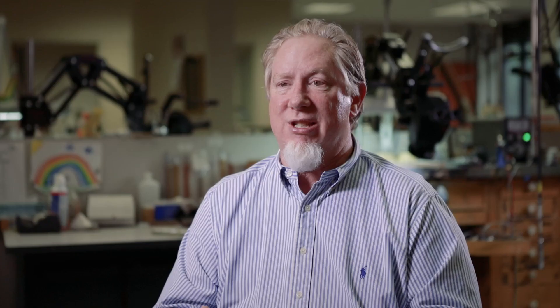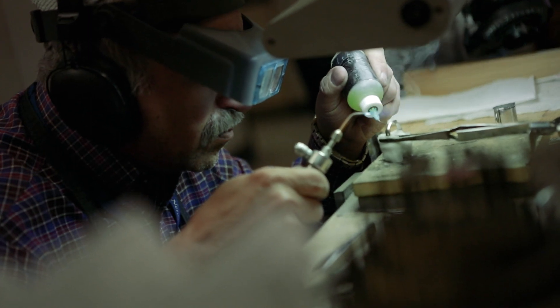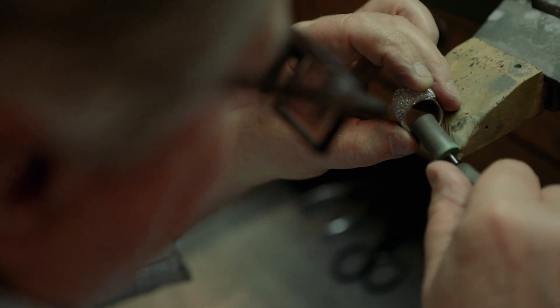A lot of what they do is the vendors will design it. We'll actually take and see what's selling. If there's a particular design that sells better right now — it's a three-stone ring or it's a halo ring — then we'll go out and look for vendors that have those particular styles and make sure that it meets our quality standards. The mounting is very important to us, but ultimately the most important thing is what gemstone is going in the middle.